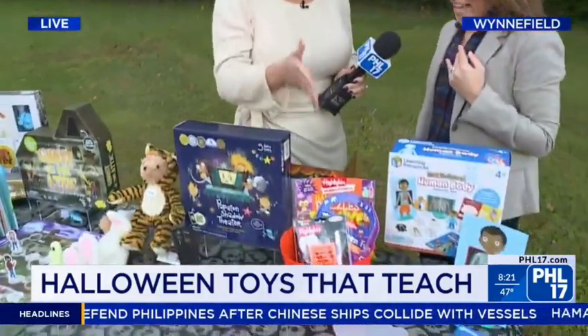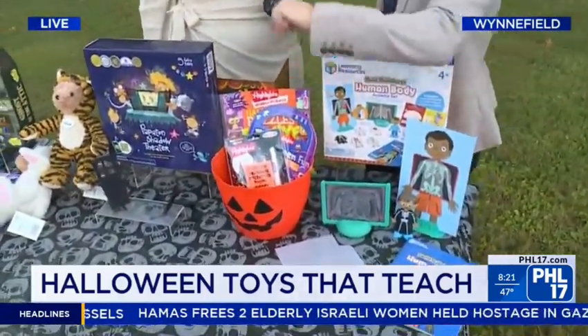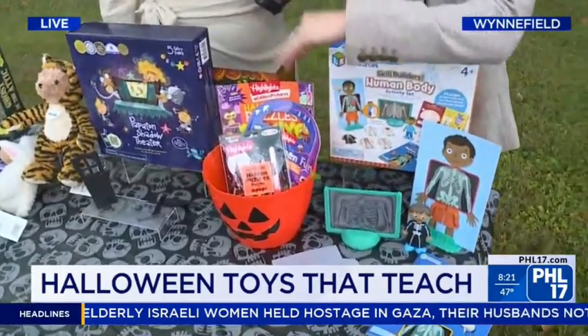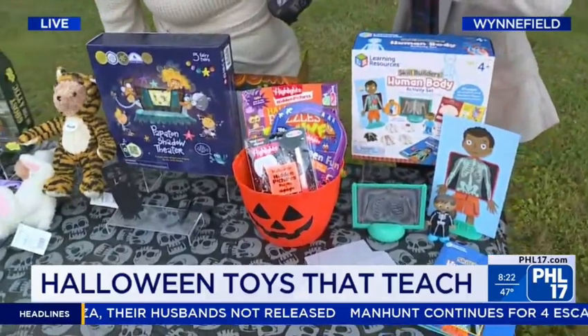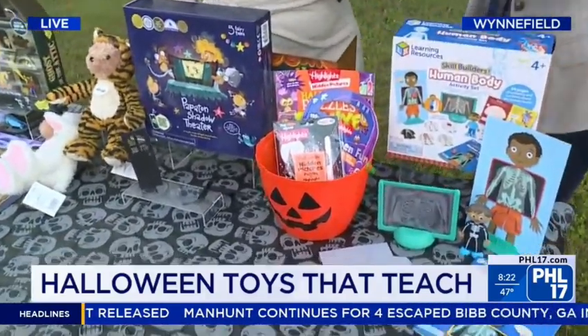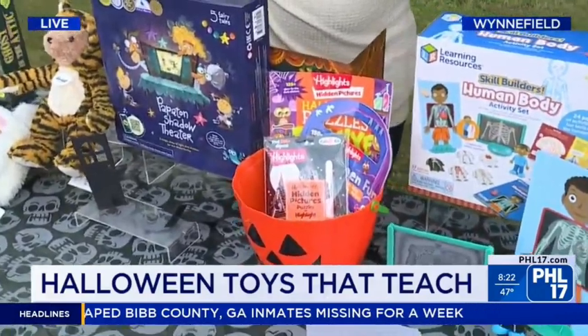This is for the Boo Basket. We always turn to Highlights when we're looking for things. Lots of fun activities, puzzles, hidden pictures — all things that are going to look at comparing and contrasting, learning vocabulary, all sorts of good things for the Boo Basket on the Go Halloween theme.